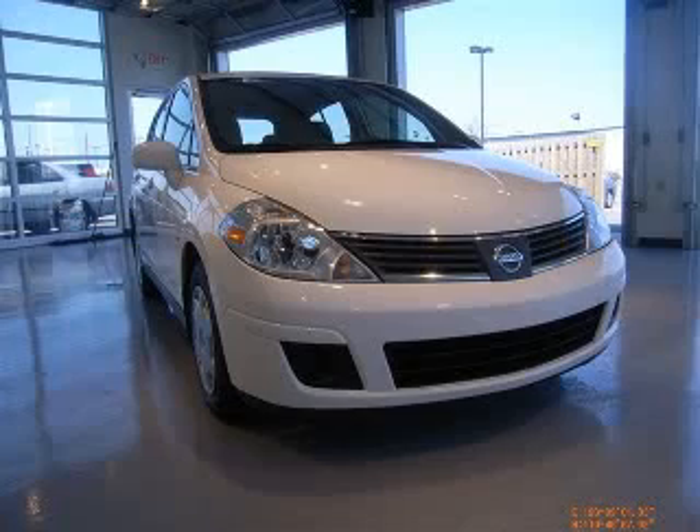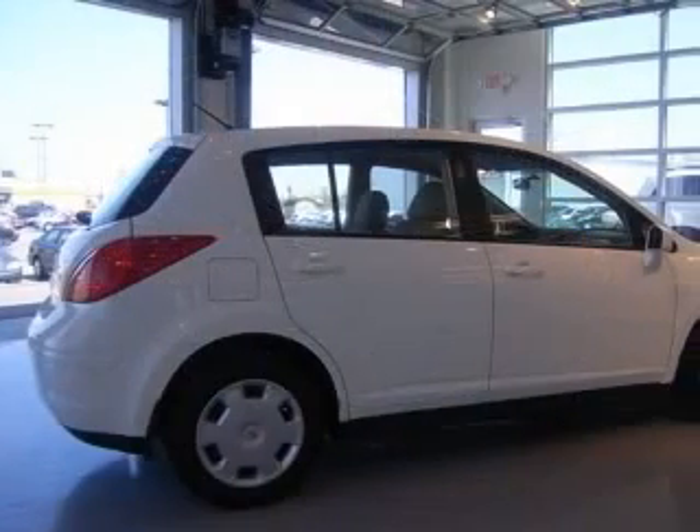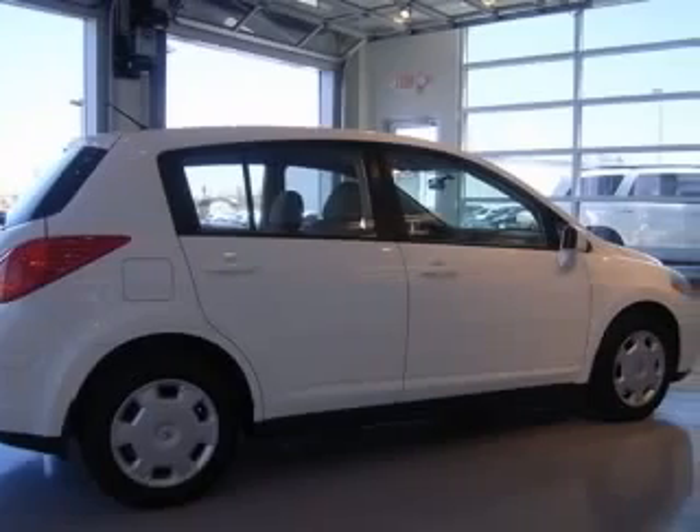We are proud to present this excellent 2007 Nissan Versa. This Versa has a four-cylinder engine and an automatic transmission.